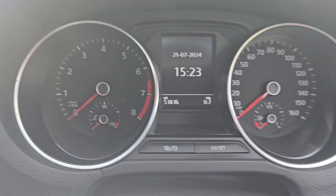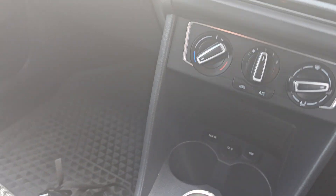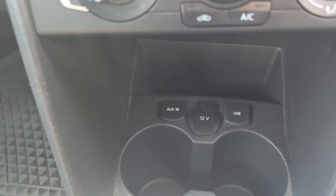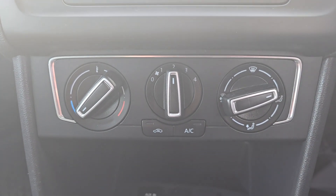Just hop in there. You can see the mileage: 51,816. We're just going to start that up. We've got the manual gearbox there, and then we've got a USB port, 12-volt socket and auxiliary socket there. We've got air conditioning and heater controls.